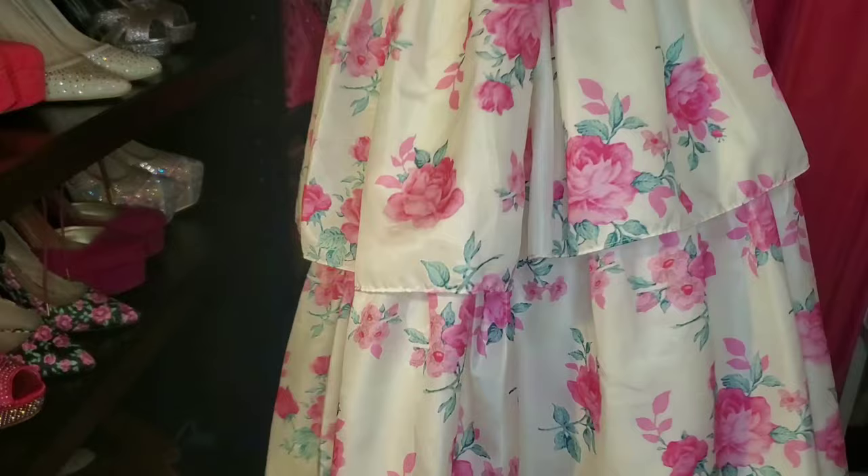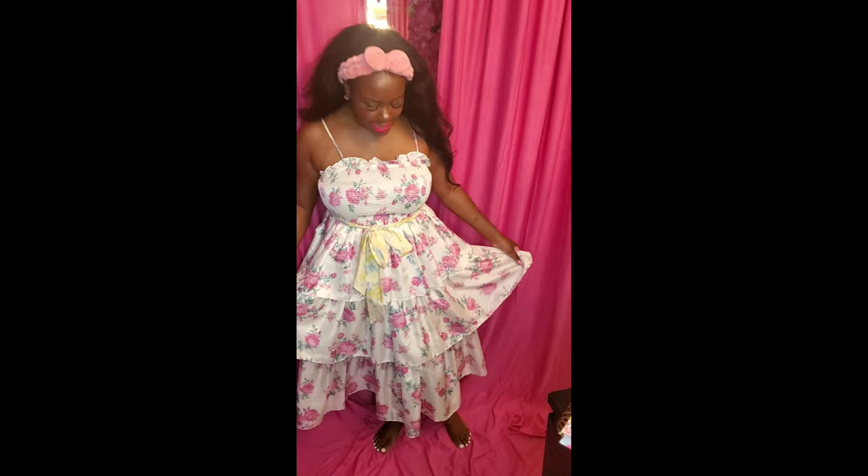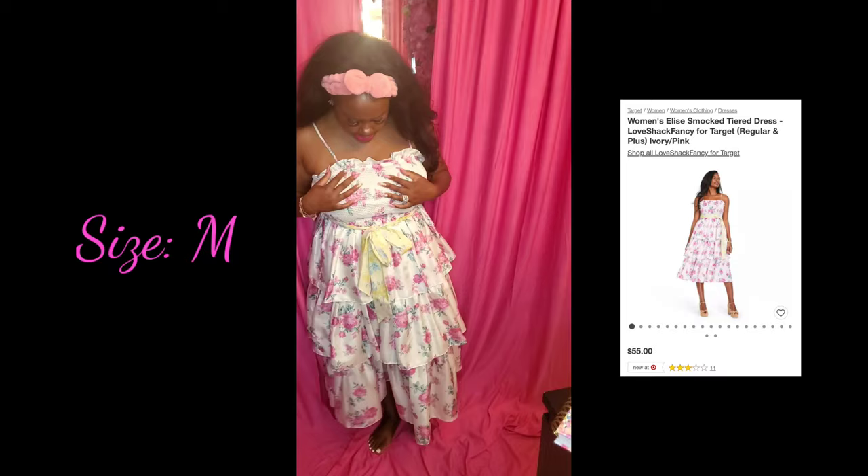Okay guys, so this is how this dress looks. Again, this is one of the Love Shack Fancy dresses. I love this dress, it fits very well. This is a size medium.